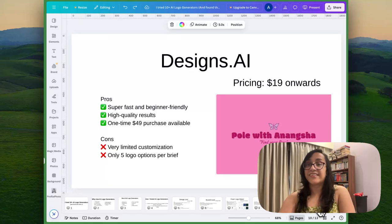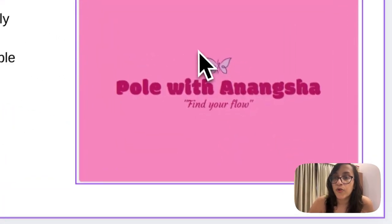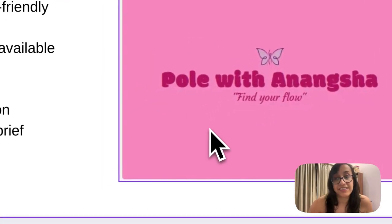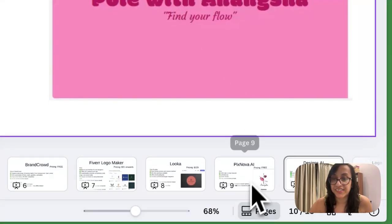The next tool on this list is called Designs.ai. This is a pretty cheap tool — the pricing is only $19. The pros are it's super fast and beginner friendly with high quality results. The cons are the customization options are very limited and you only get five logo options per brief. The logo I designed using Designs.ai is pretty basic, but it serves the purpose if you are a small business on a limited budget.